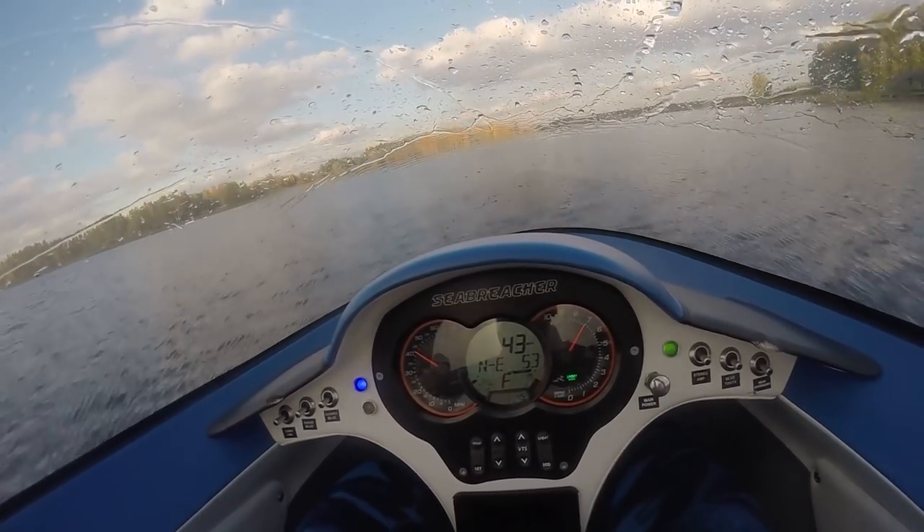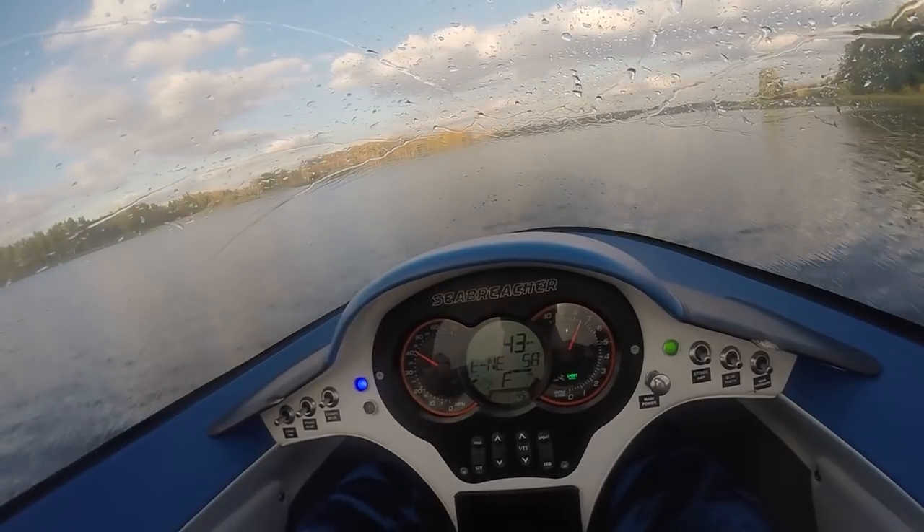In our test it reached about 45 miles per hour, or 70 km/h.